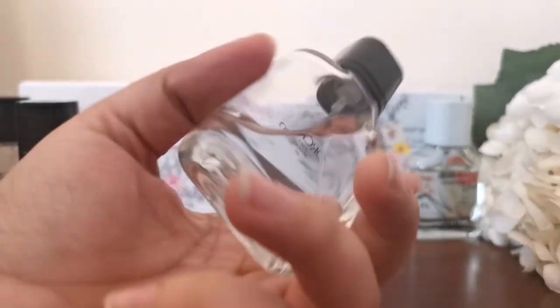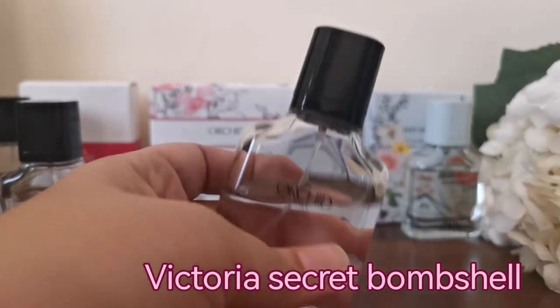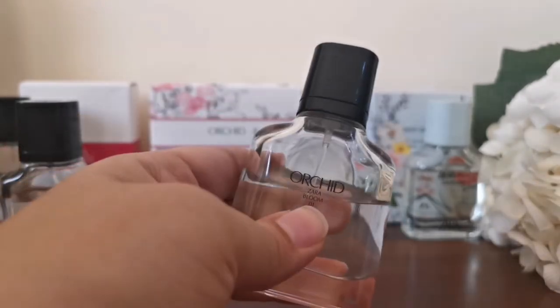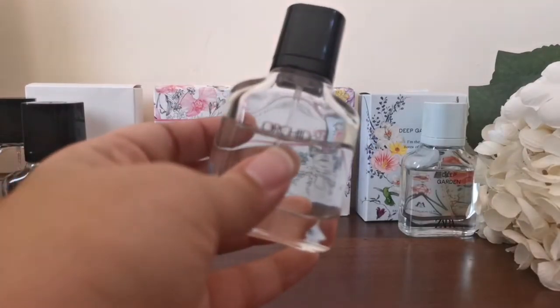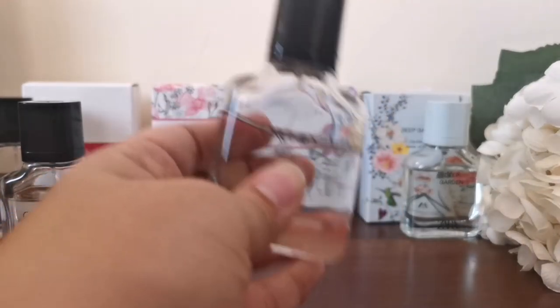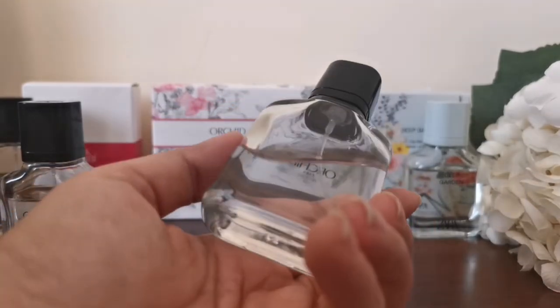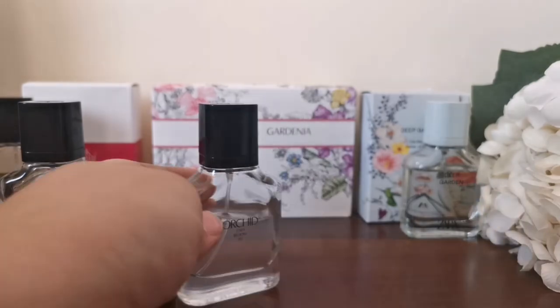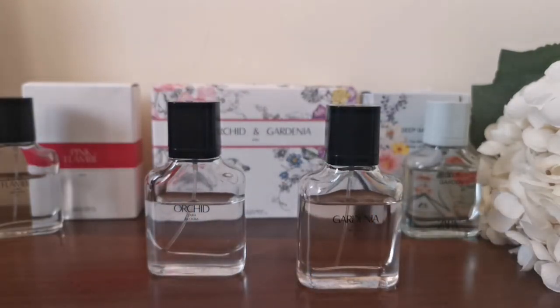Zara Orchid is a dupe for Victoria's Secret Bombshell — yes, it really does smell like it. I don't own either of those perfumes but I've smelled and tried them at Sephora and other perfume stores, and I tried them side by side. The plus point is that the longevity of Orchid is somehow longer than Victoria's Secret Bombshell. I'm not the first person to tell you about these Zara dupes — there are many other reviews online, and that's how I found out about them.